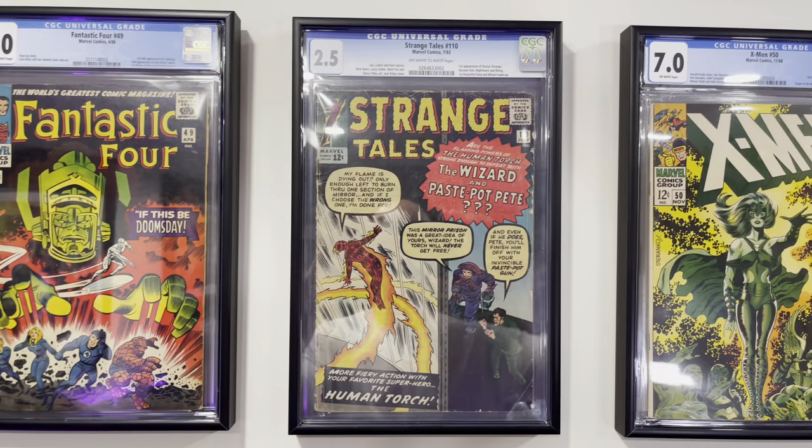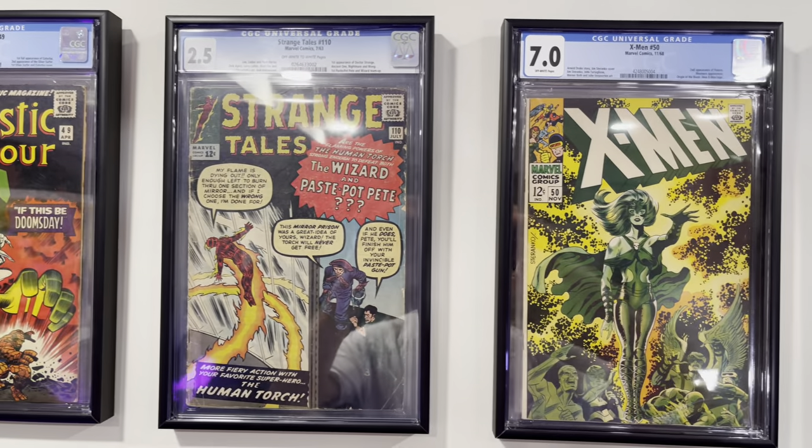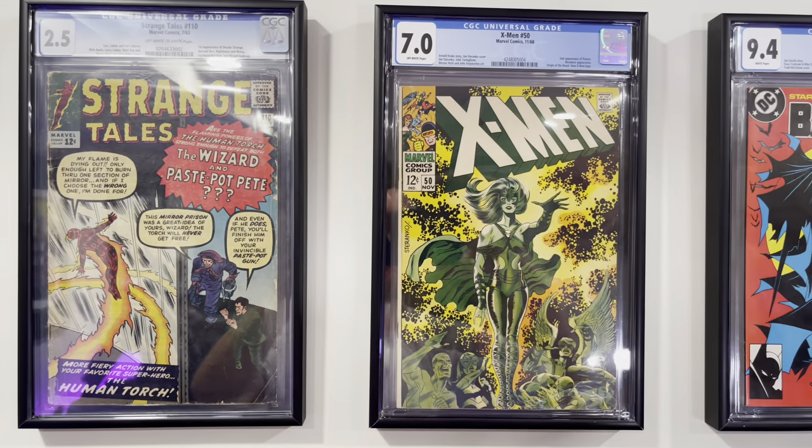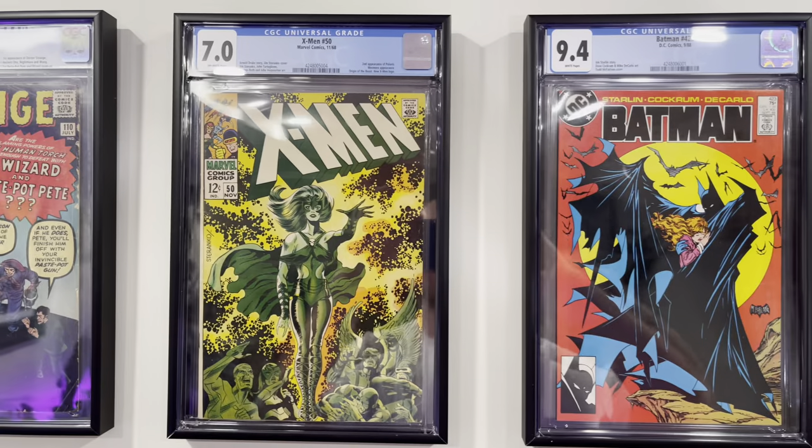Strange Tales #110, this is the first appearance of Dr. Strange. X-Men #50 — this is the second appearance of Polaris but a classic Jim Steranko cover.